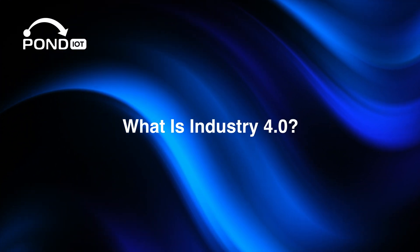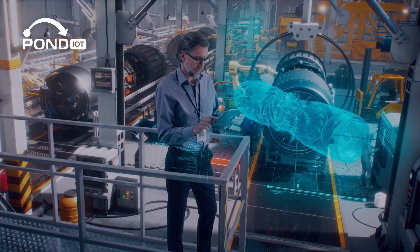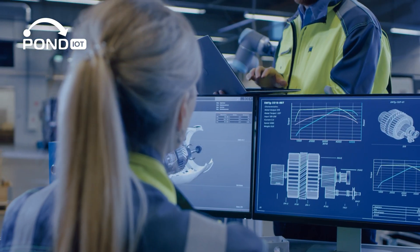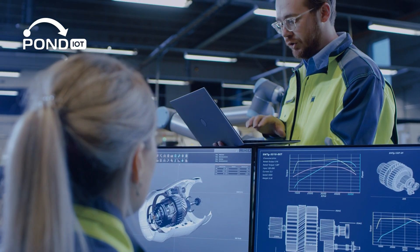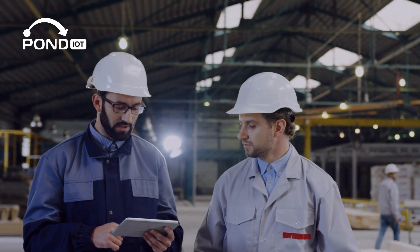Hey everyone, welcome back to our channel. Today we're unpacking something you've probably heard in passing: Industry 4.0. But what does that actually mean? Is it just another tech buzzword, or is it a real shift in how industries operate?